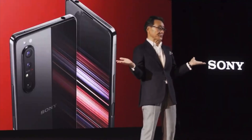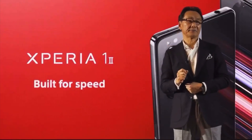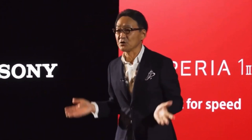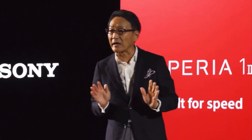Xperia 1 II — this is built for pros. It is a perfect combination of Sony's digital imaging technology and 5G connectivity.